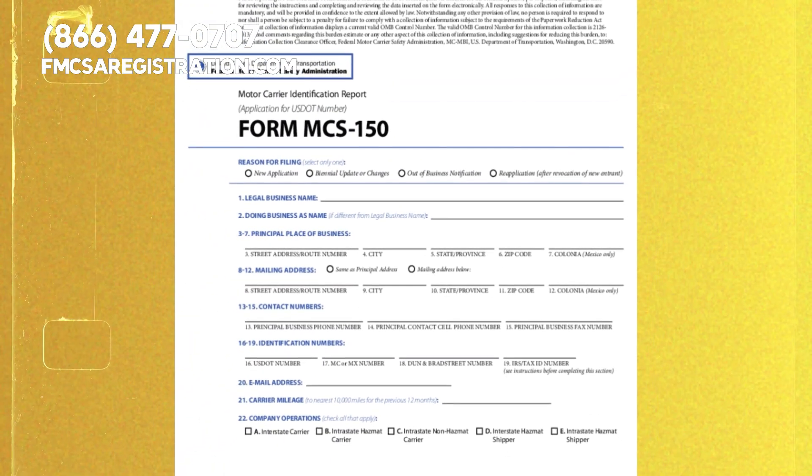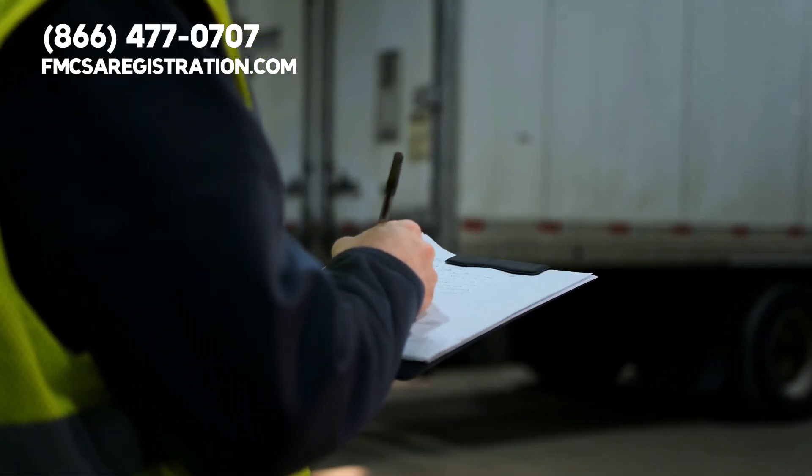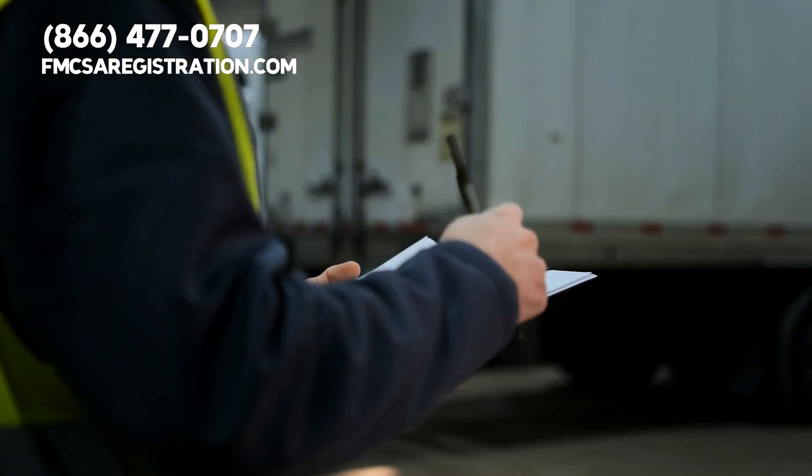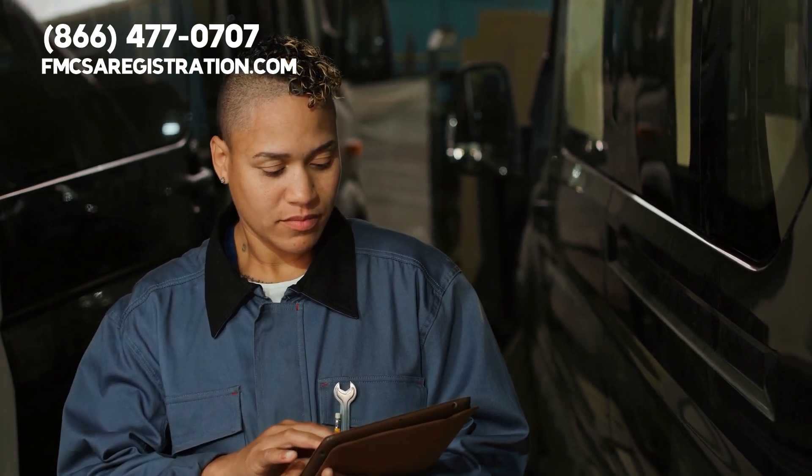Next up is completing the MCS-150 form. This form can be a bit complex — it's like doing your taxes but for your business. You'll need details about your business name, address, type of operation, and more.